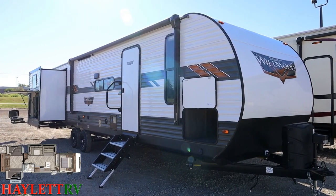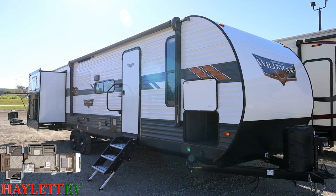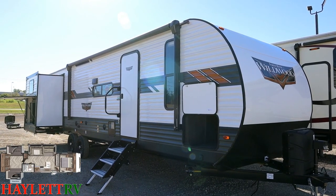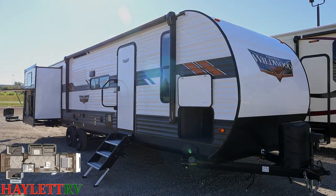If what you're looking for is an RV that can sleep everybody and give everybody rainy day living space, it's perfect for just leaving at a park somewhere and visiting — almost like a really budget-friendly park destination trailer — but it's fully towable and ready to go.